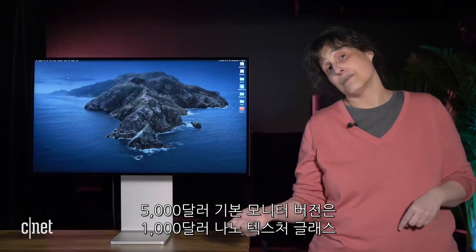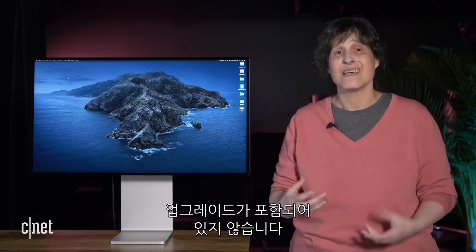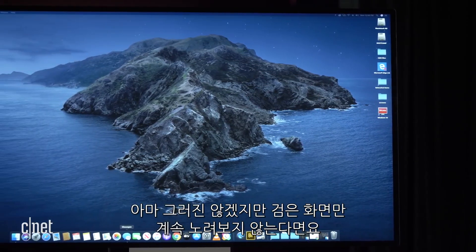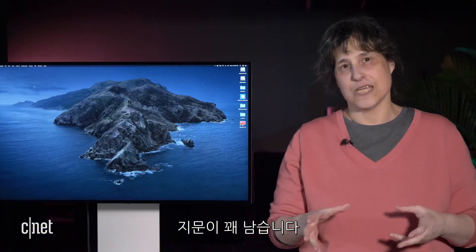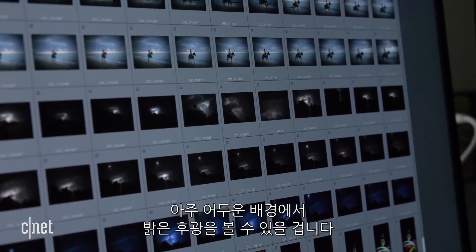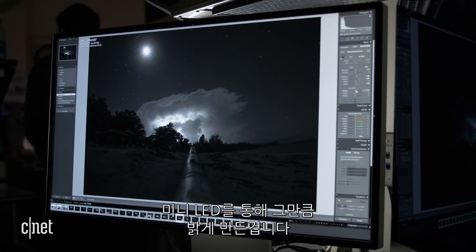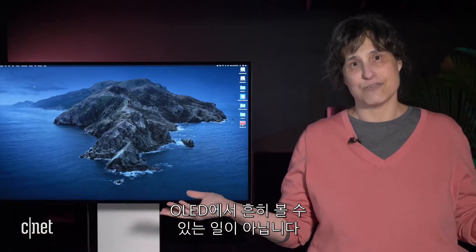We have the $5,000 base version of the monitor. It doesn't include the $1,000 upgrade with the nanotexture glass, which is designed to significantly decrease reflectivity among other things. In practice, it's really not that bad. Only when you're staring at a solid black screen — which you probably aren't — and it does get pretty fingerprinty. You will also see some haloing of bright highlights on super dark backgrounds, which is a fact of life with LED-based HDR. The mini LEDs are how they manage to get it so bright, and that's not as common on OLED. It's all about trade-offs.